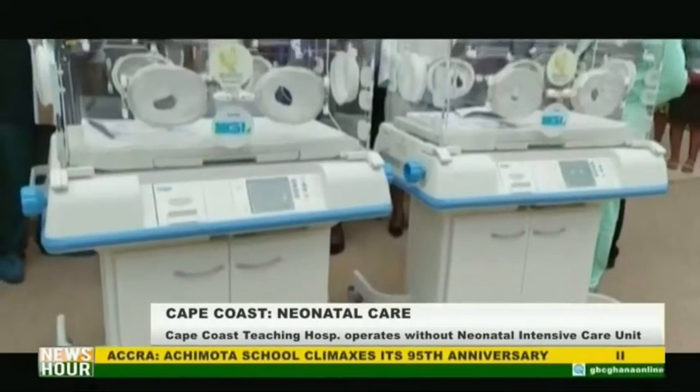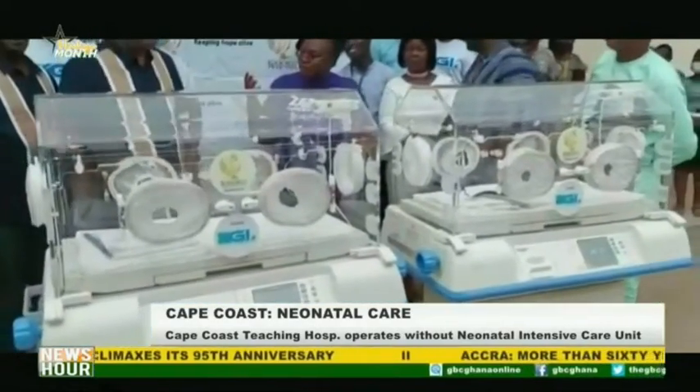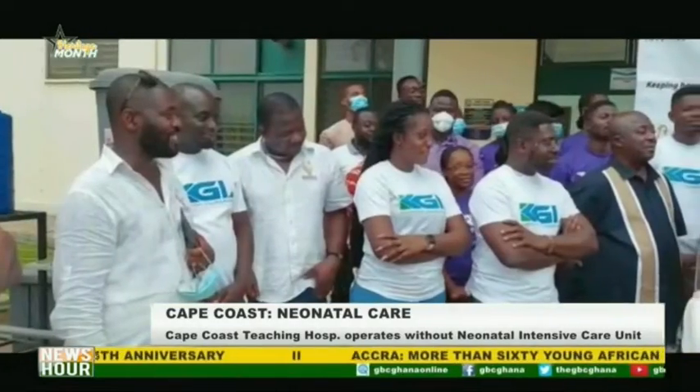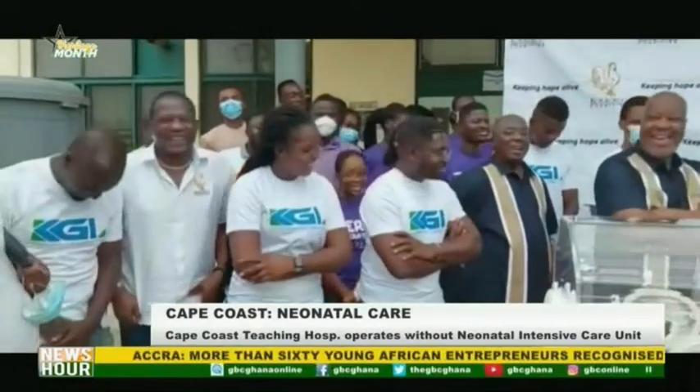This adds to three the total number of incubators Coco Charities has donated to the facility to help save the children. The chief executive of Coco Charities, Kwame Sifakai, indicated his commitment to support in establishing a standard NICU for the hospital.